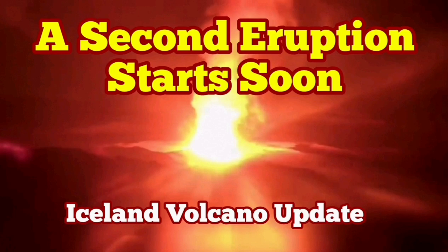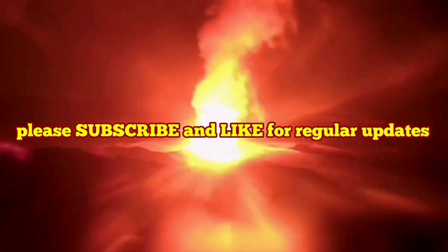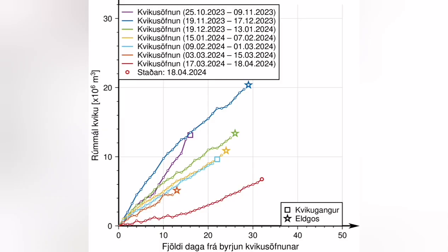This video is about analysis of a diagram that the Icelandic Meteorological Office has released. It shows the time that passes from the moment GPS data shows accumulation of magma under the Svartsengi system, until the eruption, when the magma instead of accumulating will flow laterally toward the Sundhnúka crater series.